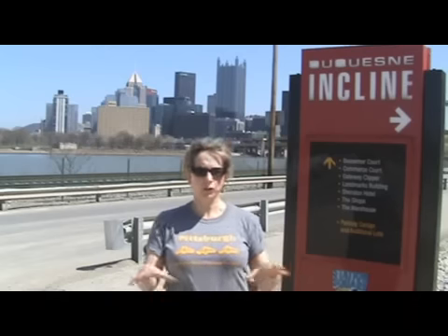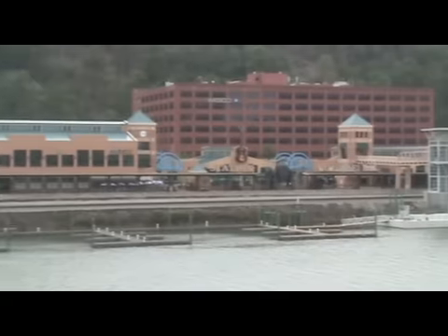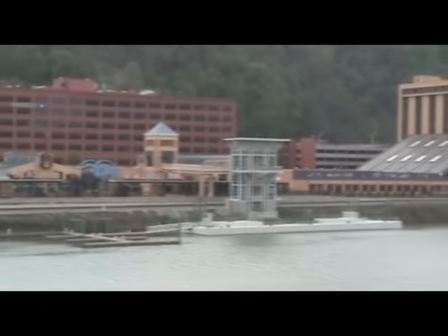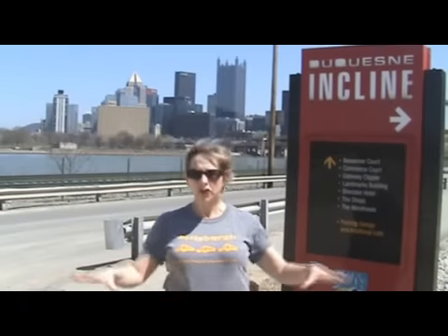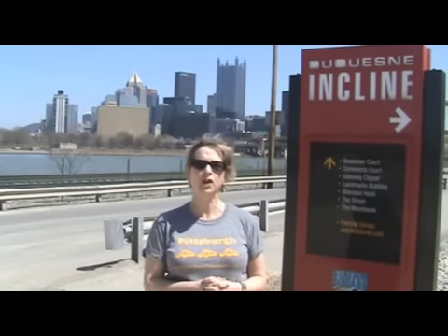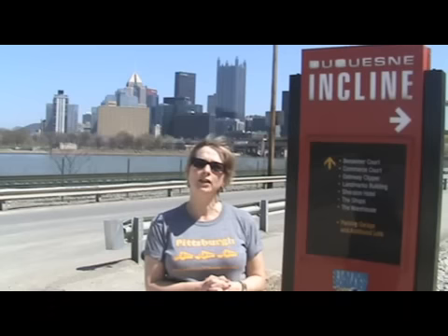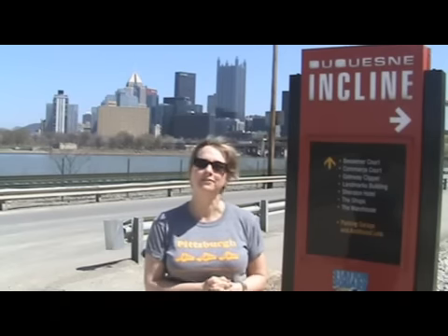The best place to get on the incline is where we're standing right now. We're on the western end of the Station Square complex, which is in Pittsburgh's south side. The reason to start here is because you can park either your car or your motor coach, if you come with a group, down in this parking lot, and it's free — and free is always good. So let's take this gorgeous day and take a ride up the mountain.